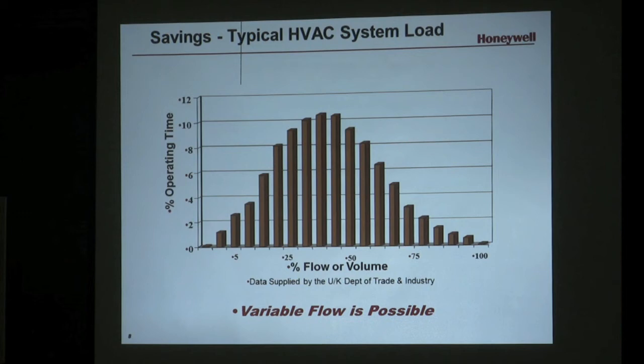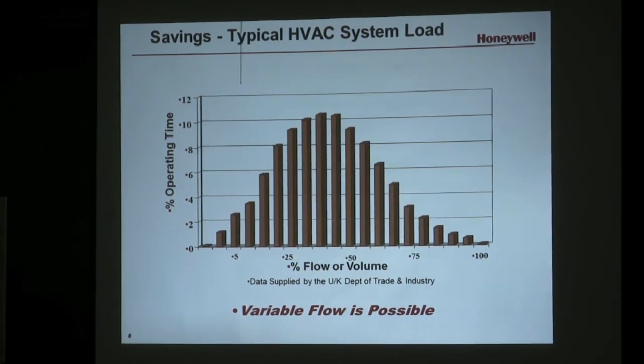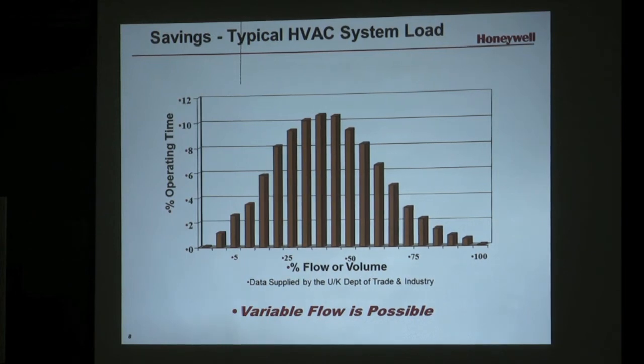This data is from the UK Department of Trade and Industry — we partner with our European colleagues on a lot of this, so some of the things you'll see have a slight European flavor to it. It shows that VFDs can run at variable speed. Sometimes people ask, can you really slow down that motor? And I think we'd all be able to answer that very easily: yes, of course you can.